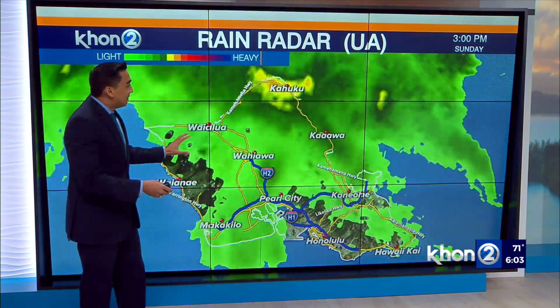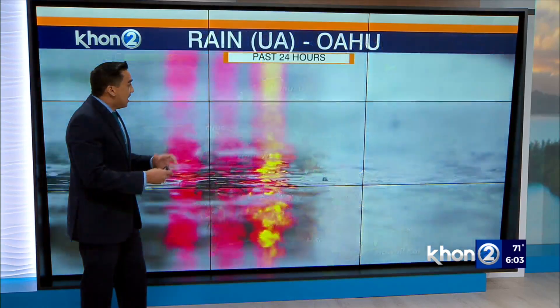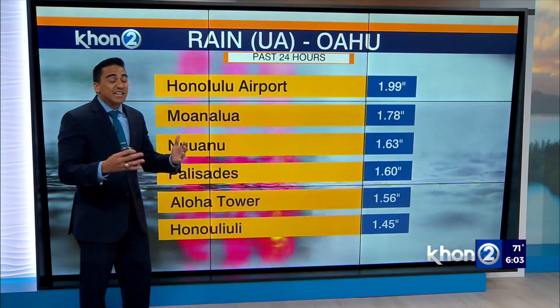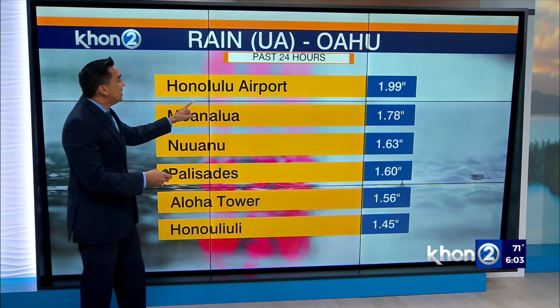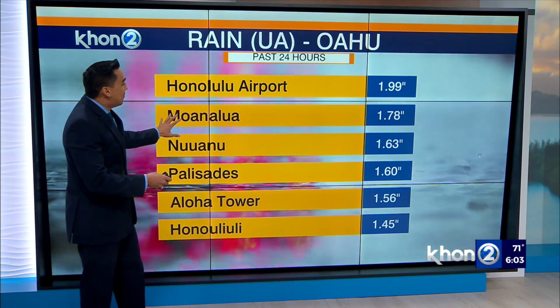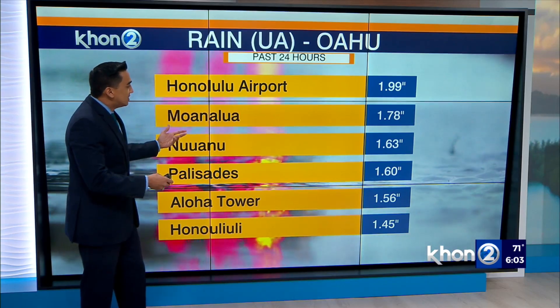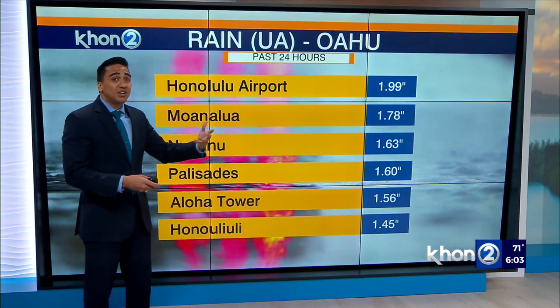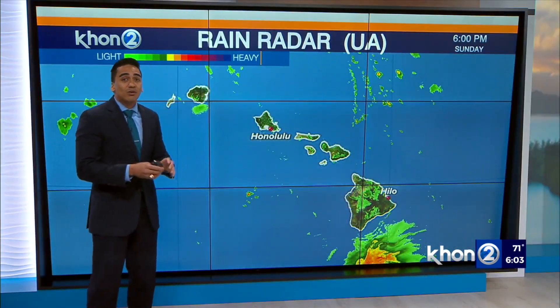Right now, not much is taking place after that big swath of moisture and those storms moved over the islands. In terms of rain numbers, nothing like what we saw yesterday, but still periods of showers coming down — just under two inches for Honolulu Airport, up Moanalua over an inch and three quarters, and numbers continue above the one-inch mark. Yesterday, we were seeing on average three to four inches at almost every single gauge here on Oahu.